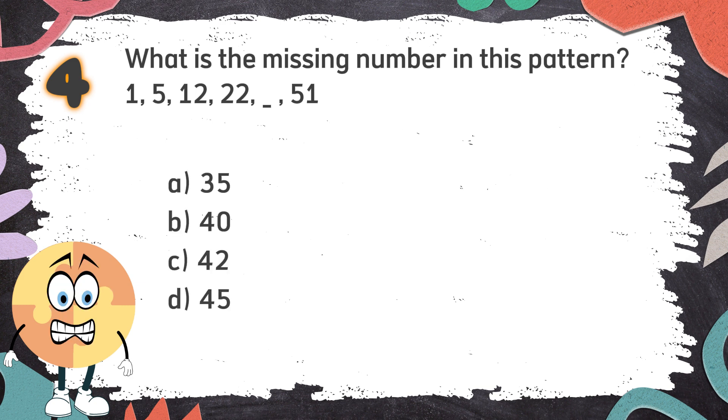Number 4. What is the missing number in this pattern? The choices are A) 35, B) 40, C) 42, D) 45.